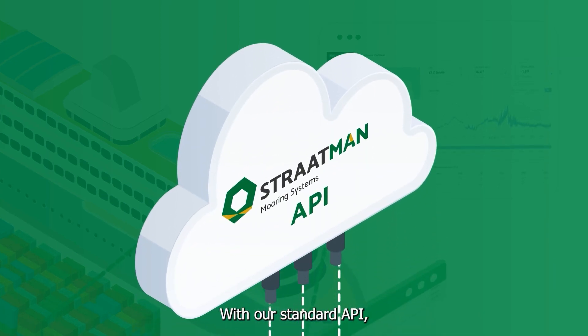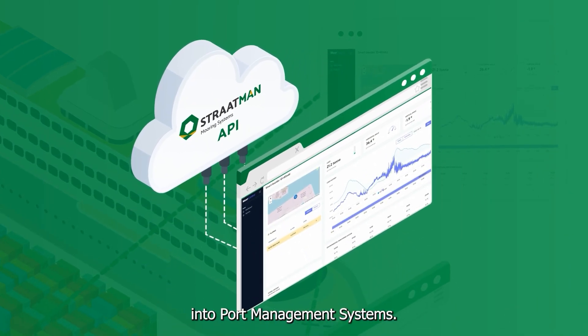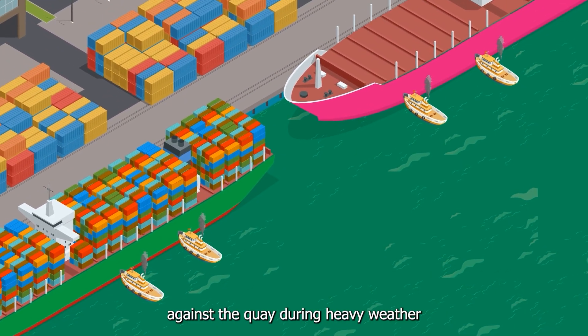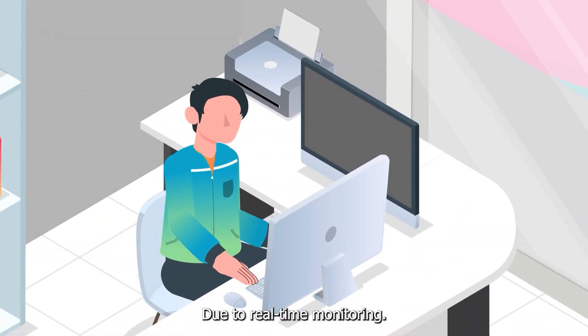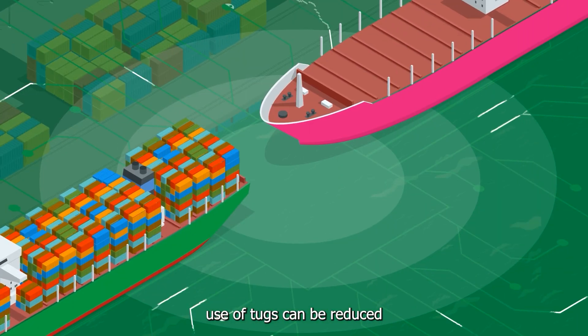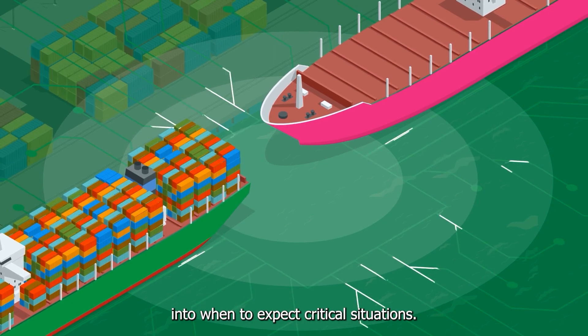With our standard API, our system can easily be integrated into port management systems. Tugboats are now often used to hold large vessels against the quays during heavy weather. Due to real-time monitoring, the costly and environmentally unfriendly use of tugs can be reduced, as the port will have better insight into when to expect critical situations.